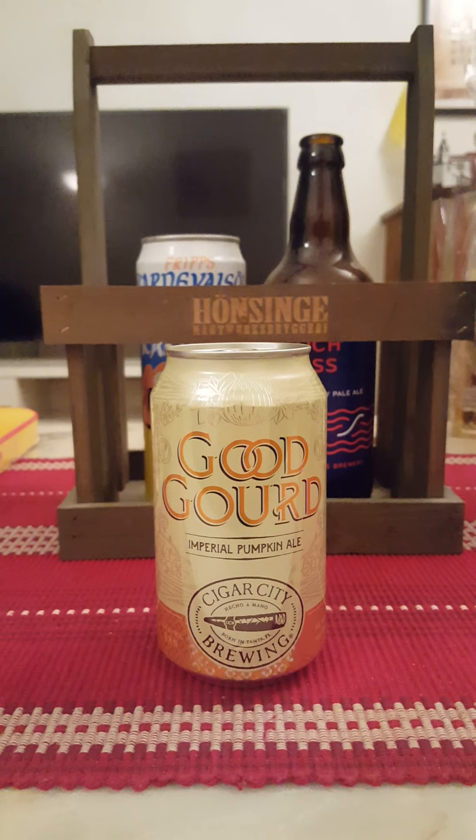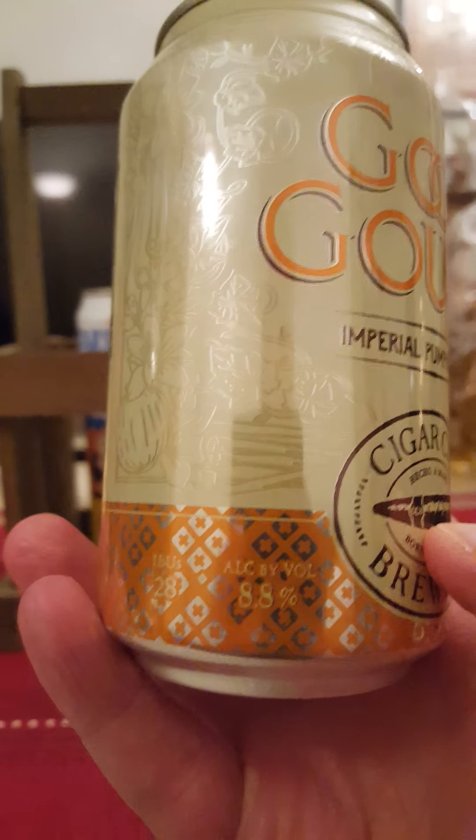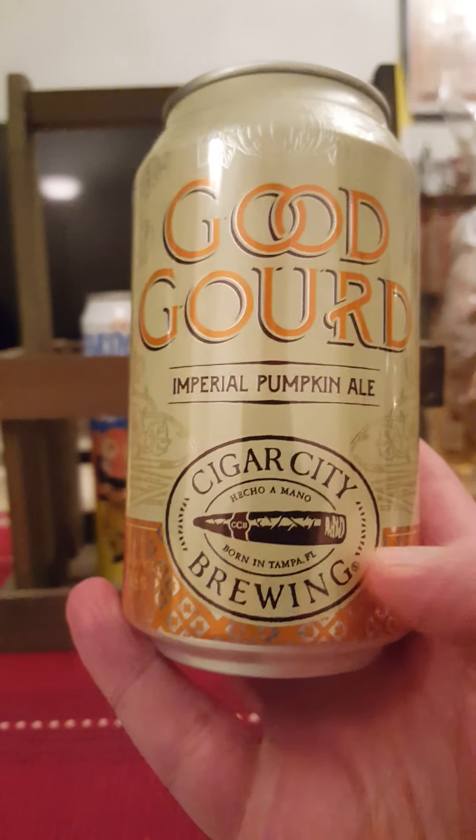Hey there, all craft beer lovers! Time for that beer review once again. So this time the trip goes to the US of A. We are going back to Florida to Cigar City Brewing, and tonight we're taking a look at their Good Gourd, described as an Imperial Pumpkin Ale, weighing in at a pretty hefty 8.8% ABV in a 355ml can.